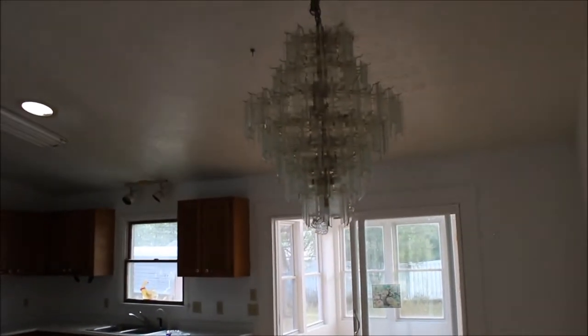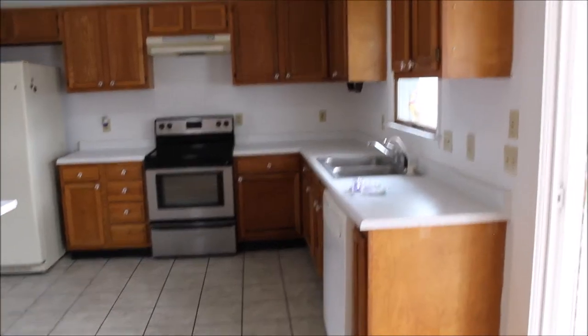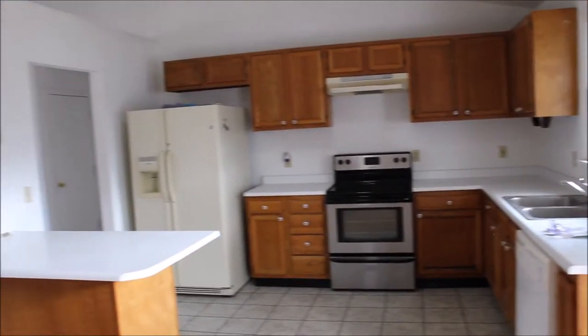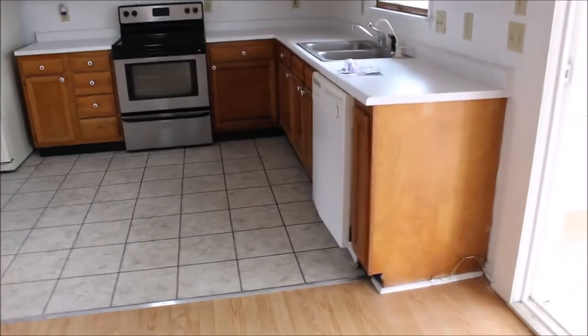And this is your dining room — take a look at that chandelier, guys. The dining room feeds through into the open concept kitchen with the island. We've got new ceramic tile in the kitchen, oak cabinets, and the appliances do convey with the property.